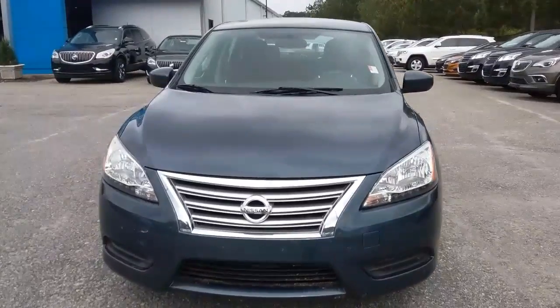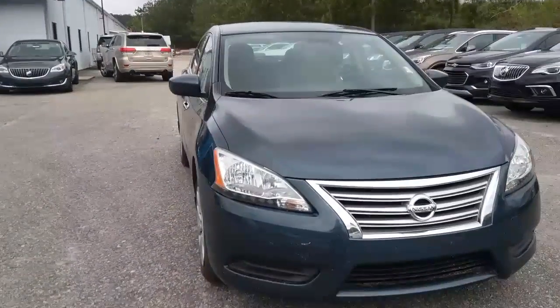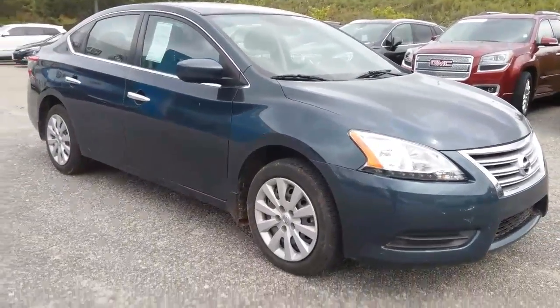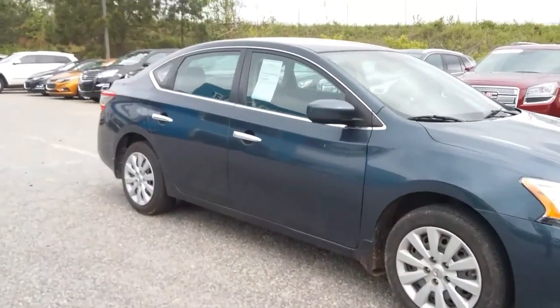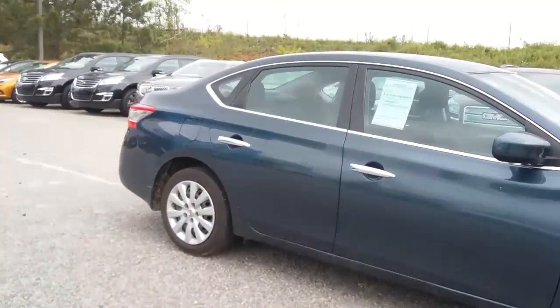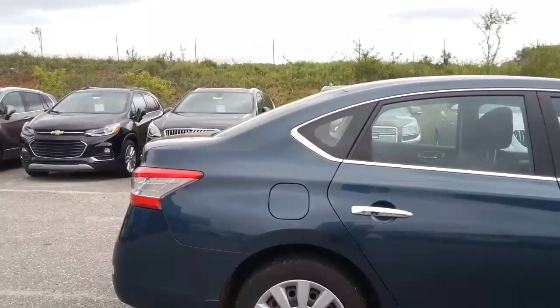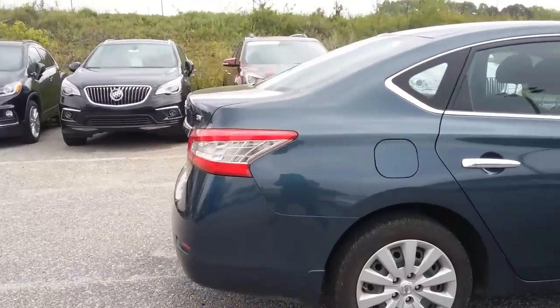So it is blue, has about 64,000 miles on it, was just traded in, needs to be cleaned up. The body is in really good shape.